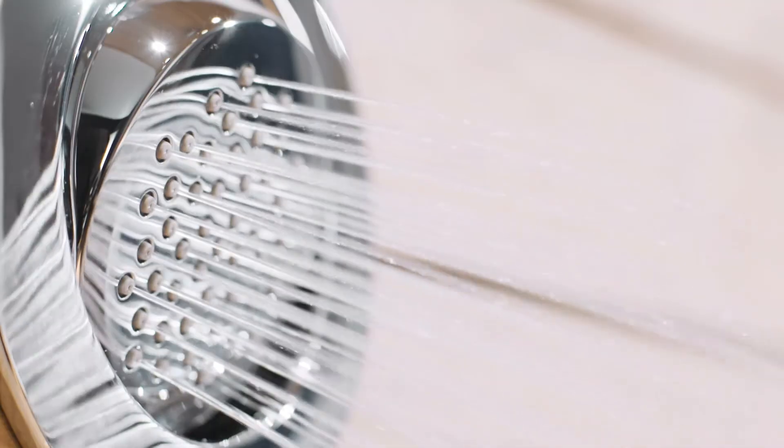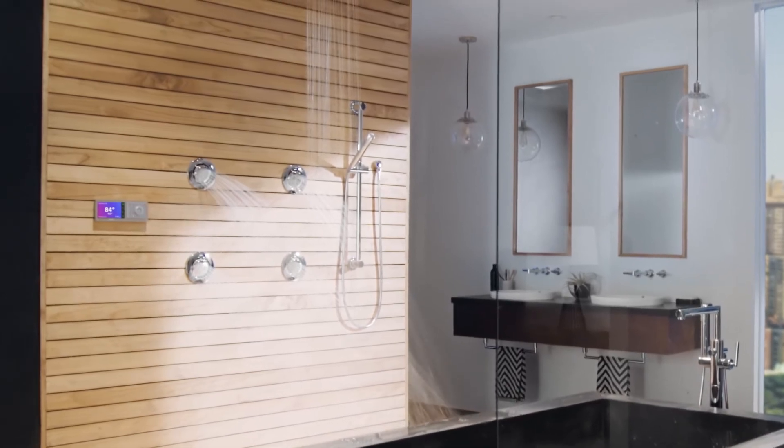For the U by Moen shower, I think it's just one less thing you have to think about every day. You know your shower is going to be perfect.